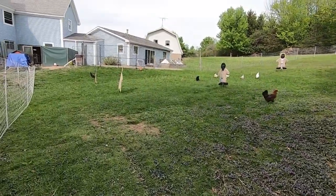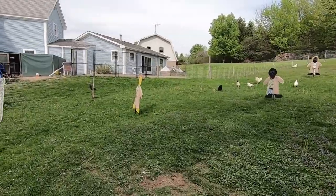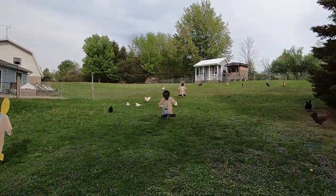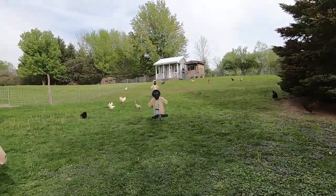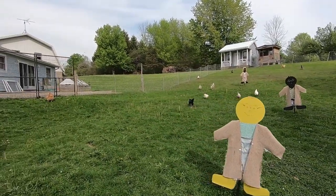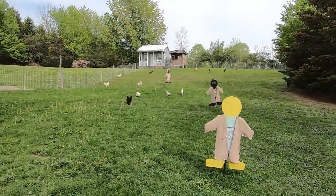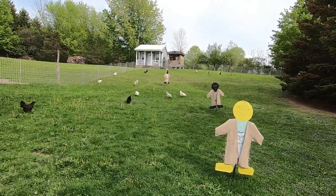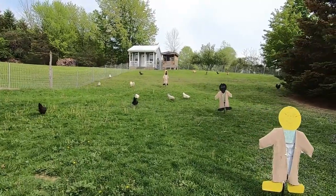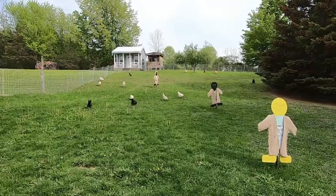It's a beautiful day — it was 81 degrees today. Can you imagine? 81 degrees. It's wonderful. See all the girls? They're just loving this and eating all the bugs they can find. And my people are out here to scare away the hawks.